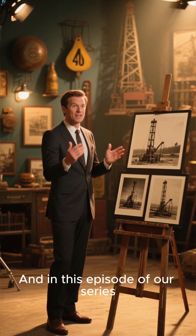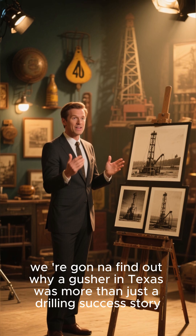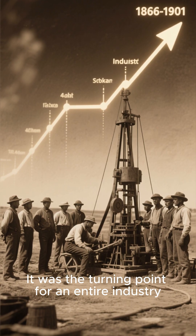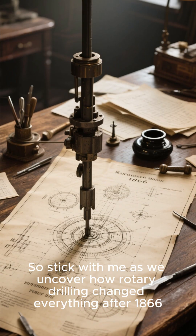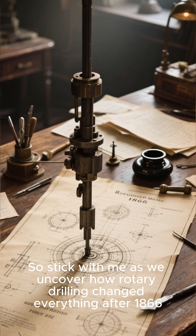Howdy, it's me, and in this episode of our series, we're going to find out why a gusher in Texas was more than just a drilling success story — it was the turning point for an entire industry. So stick with me as we uncover how rotary drilling changed everything after 1866.